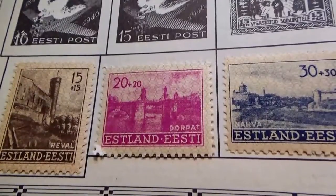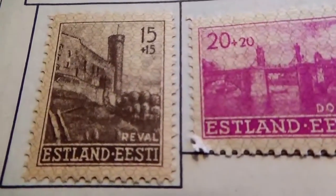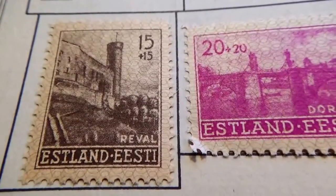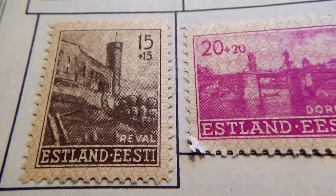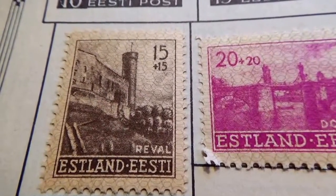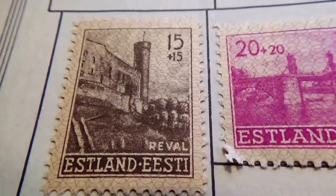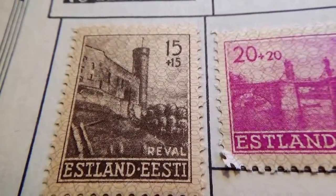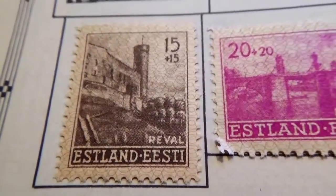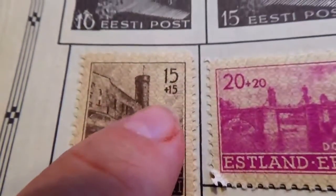Today we're bringing you Estonia postage stamps. Look at that — here's a fifteen, fifteen plus. Look how the stamps are made; they're made kind of crackly. You can see the design in the background — part of the sky and part of the paper, like all crackly paper — that's part of the design, as you can see right here.